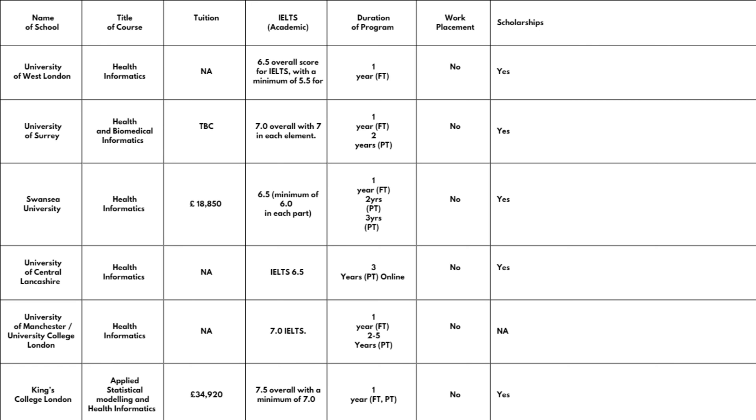Then the University of Central Lancashire, also offering Health Informatics. Fees are not available on the website. IELTS required is 6.5, though they didn't specify the minimum for individual bands. This university offers the course as distance learning or online learning, and it is three years part-time — so you may want to factor that in when applying. No work placement, but scholarships are available.